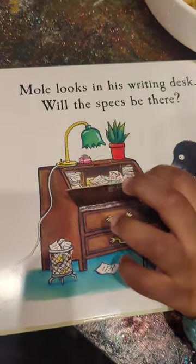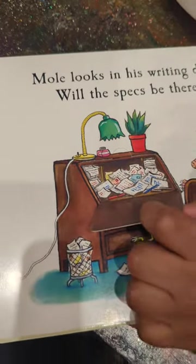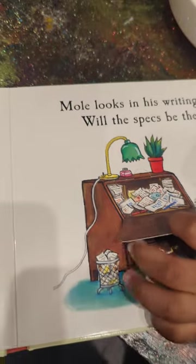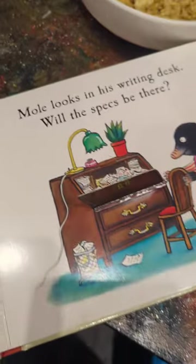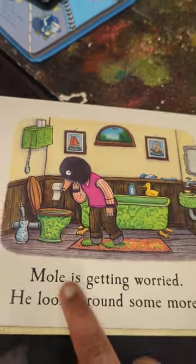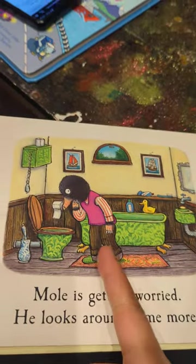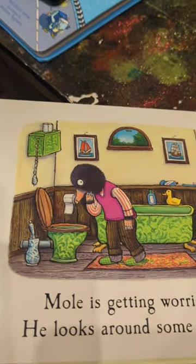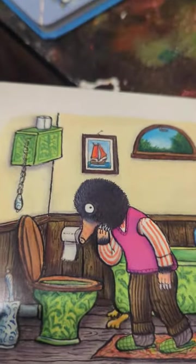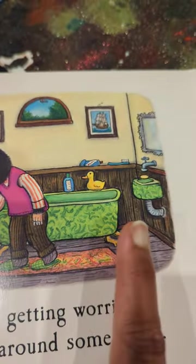Maybe he's not writing letters. Maybe he's writing a book. It doesn't have to be a letter. Let's see what happens on the next page. Mole is getting worried. He looks around some more. Where's he looking now, Niamh? In the toilet. Oh dear, I really hope they're not in there — they could get flushed and they'd be very dirty. But I think he's just looking everywhere now.